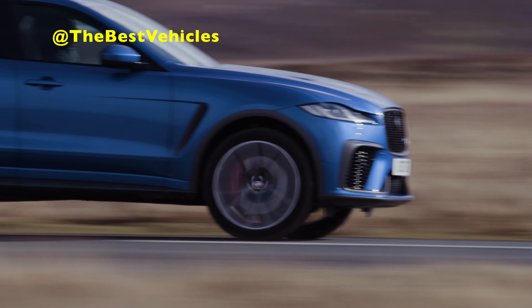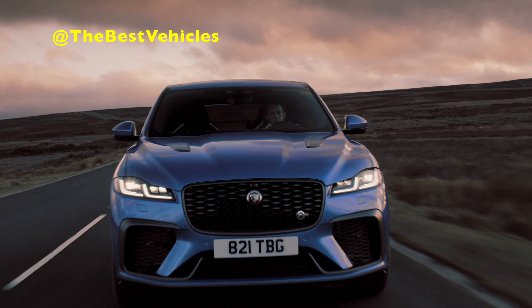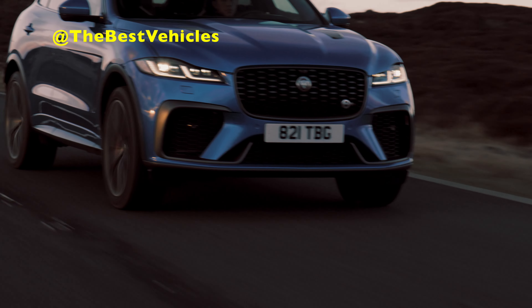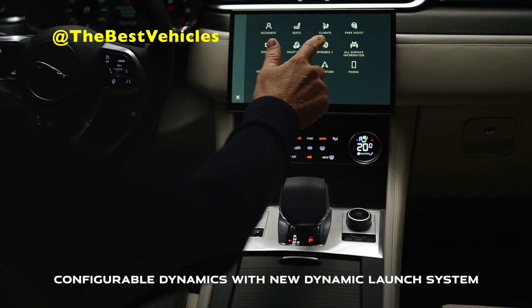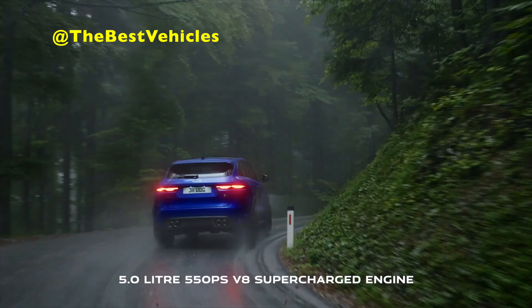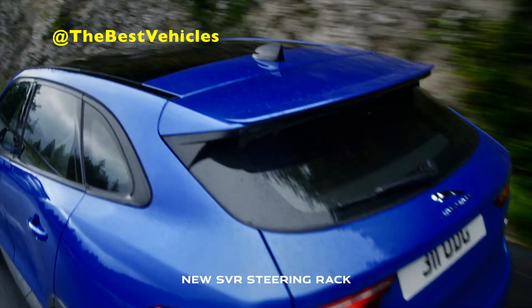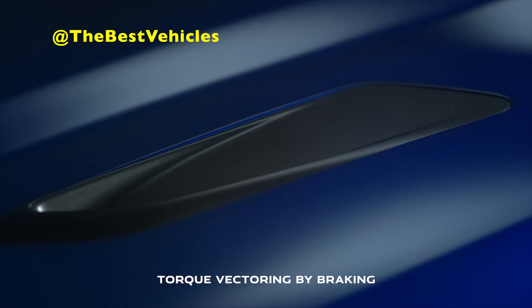The F-Pace offers a wealth of other smart technologies to make journeys simpler, more enjoyable, and more connected. The smartphone pack with wireless Apple CarPlay is standard, and wireless Android Auto is also standard. In addition, Pivi Pro can connect two phones simultaneously, and an optional wireless device charging pad beneath the centre console features a signal booster to improve network reception and Wi-Fi. The 2023 model year F-Pace range includes S, SE, HSE, R-Dynamic Black, 300 Sport, 400 Sport, and SVR models, market-dependent.